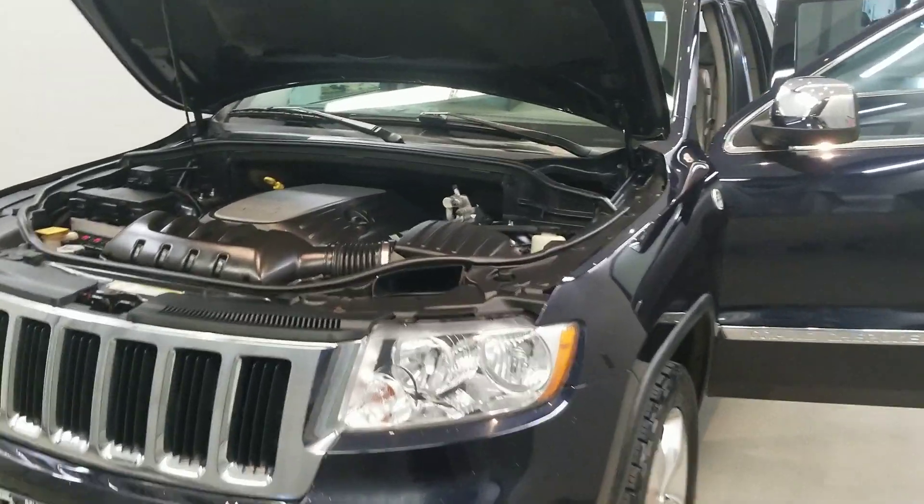Also comes with a reverse camera, heated seats, push button start, keyless entry with remote start, leather-wrapped steering wheel with audio and cruise controls, automatic seats, air conditioning, and front dual-zone AC.